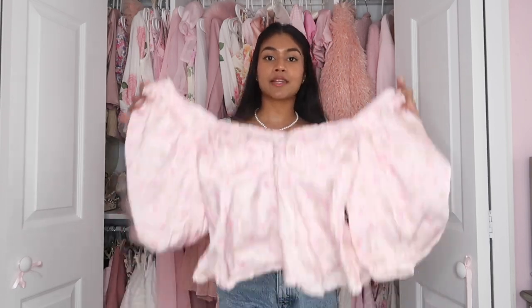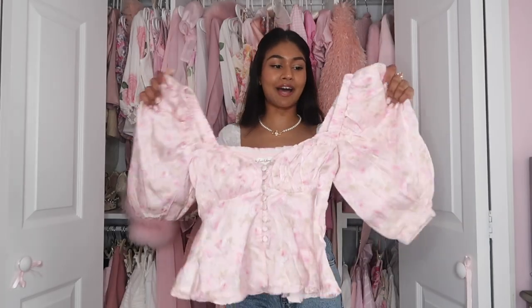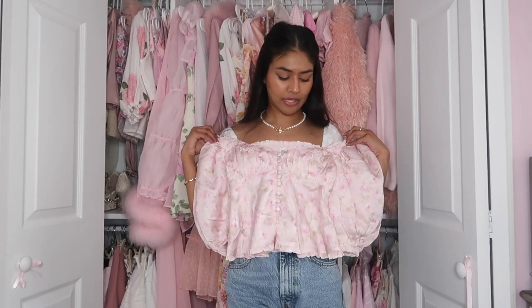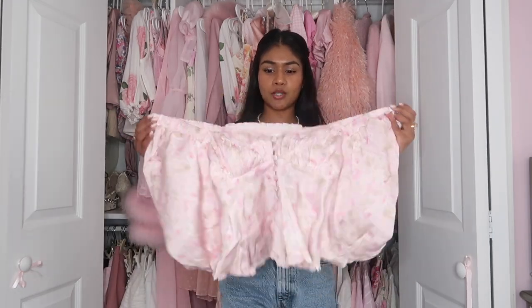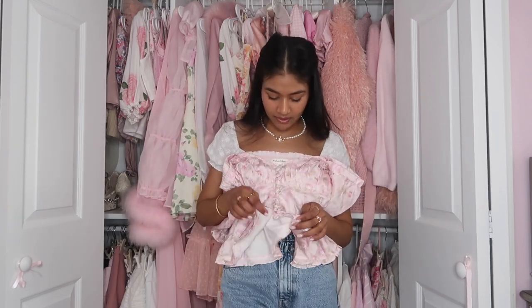I got another top from For Love and Lemons and it is this stunning little pink rosy top. I am simply obsessed with this. It needs to be ironed, but it is such a dream. I love puff sleeves — I'm an absolute sucker for puff sleeves. Peplum. This shade of pink. This falls down a little bit, but I think you could wear it down. I'm pretty sure it's made to be worn off shoulder as well, because why would this be so huge up there? The pattern is so gorgeous and I love the little buttons.